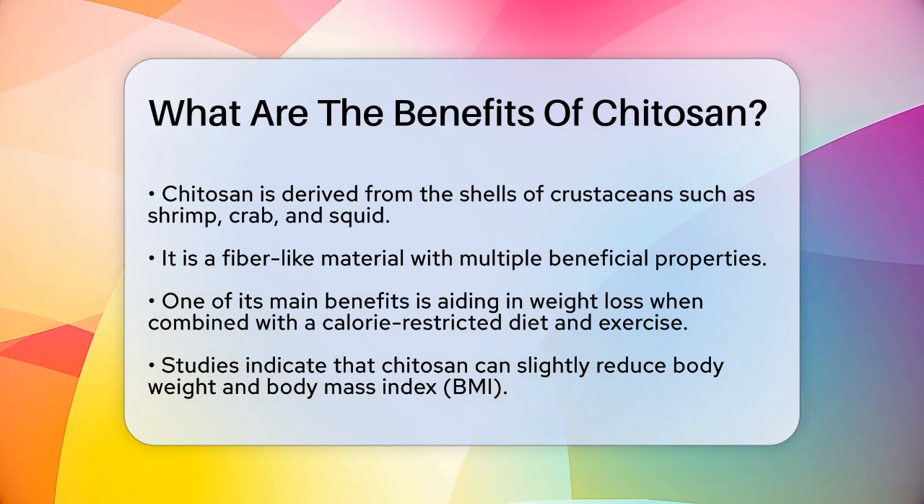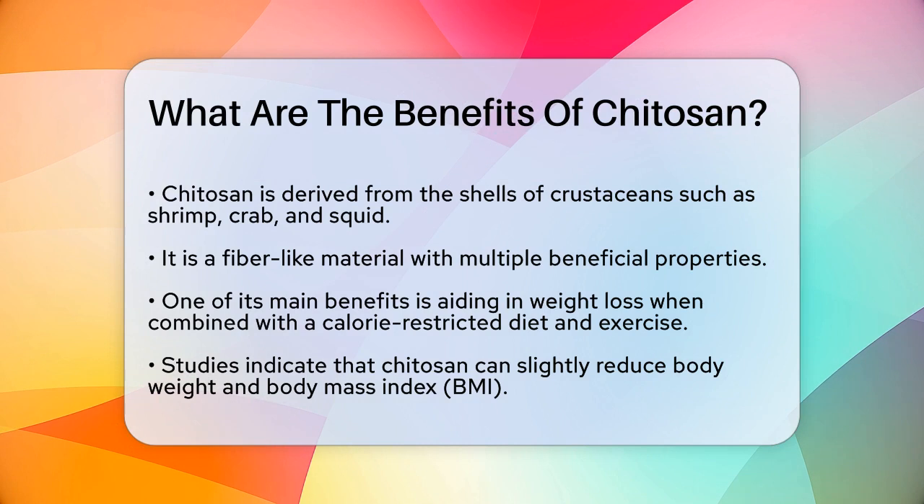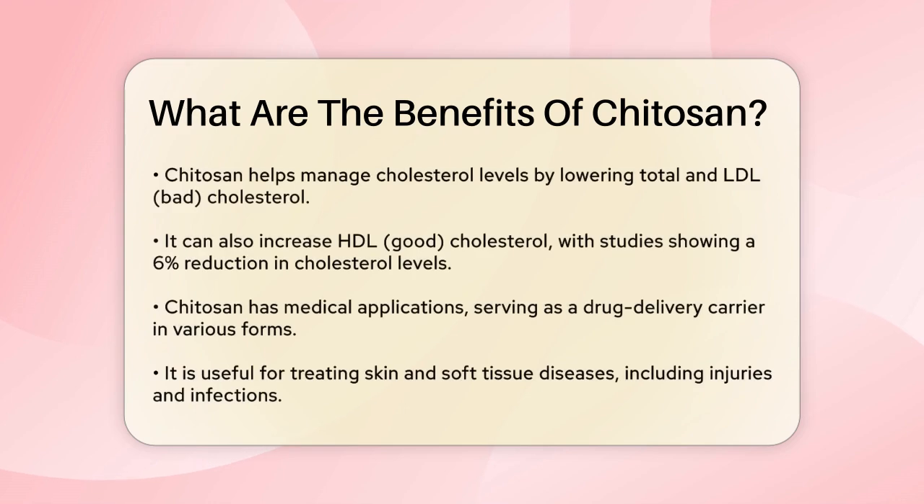Another significant benefit is its impact on cholesterol levels. Chitosan has been shown to lower total cholesterol and LDL bad cholesterol, while also increasing HDL good cholesterol. For example, a study found that taking three to six grams of chitosan per day for two weeks resulted in a 6% drop in cholesterol and a 10% increase in HDL cholesterol.